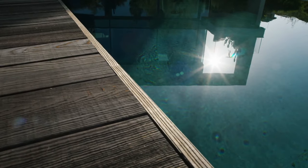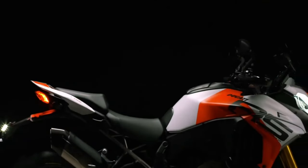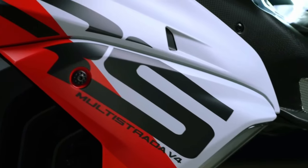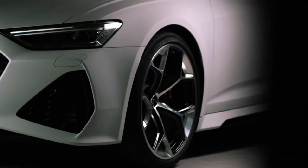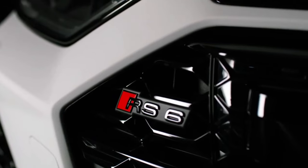Ducati is claiming a plainly bonkers 180 horsepower out of the $37,995 MSRP V4 RS, which, unlike the aforementioned models listed above, uses the Panigale V4S and Street Fighter V4S's 1,103 cubic centimeters Desmosetis straight-L engine as opposed to the ubiquitous 1,158 cubic centimeters motor.